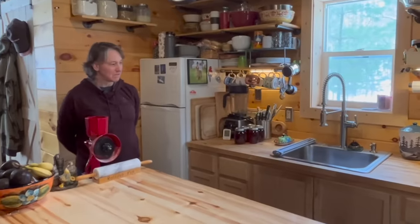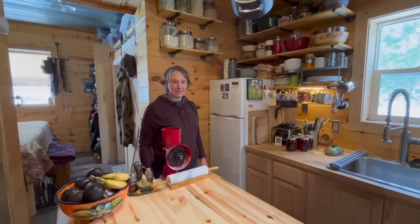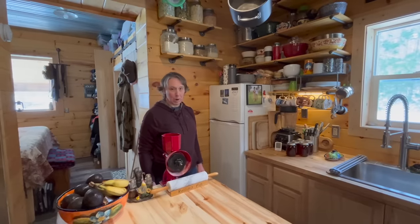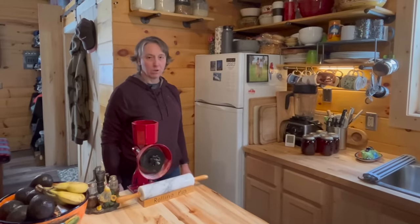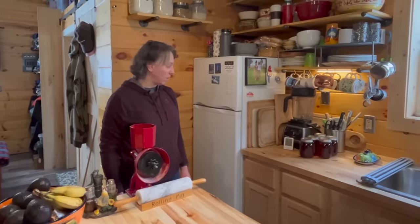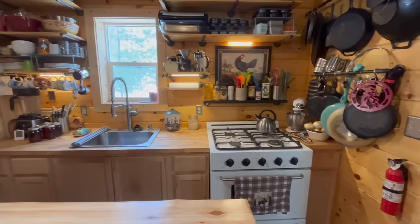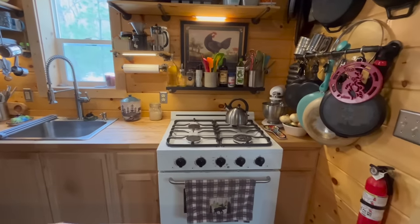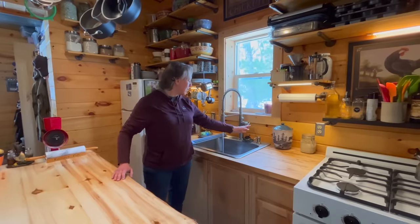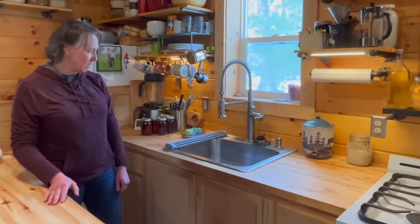My kitchen is small but it's fully functional. This is my off-grid refrigerator - it's a 10 cubic foot 12-volt fridge. It runs completely off of our solar power. I am happy with it. It does need to be defrosted more than a normal refrigerator, so we end up doing that a couple of times a year. I have an off-grid stove that runs off a D-cell battery for ignition and it's just a regular gas stove. I have normal hot and cold running water, a regular kitchen sink. We have an on-demand water heater outside.